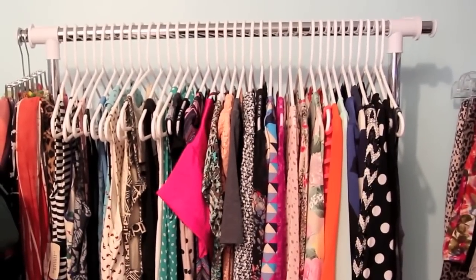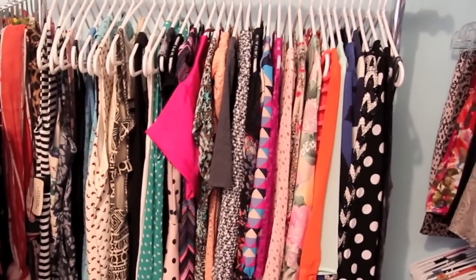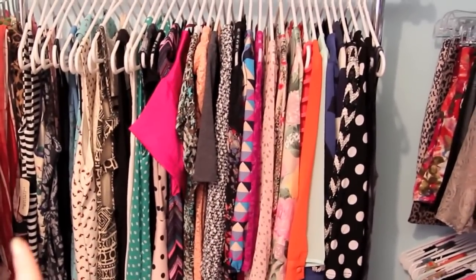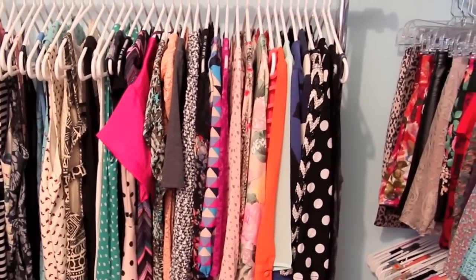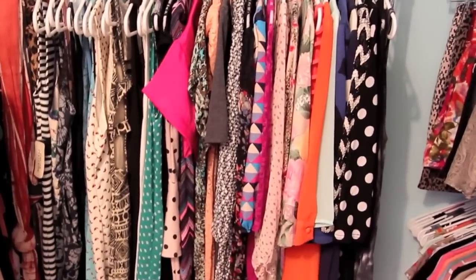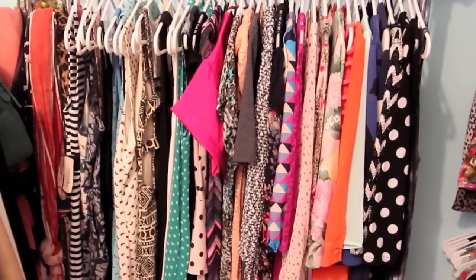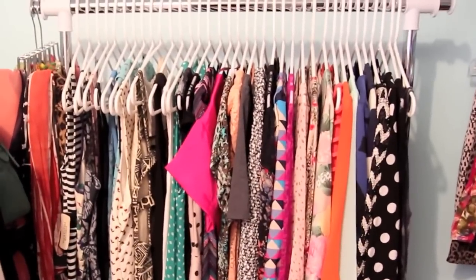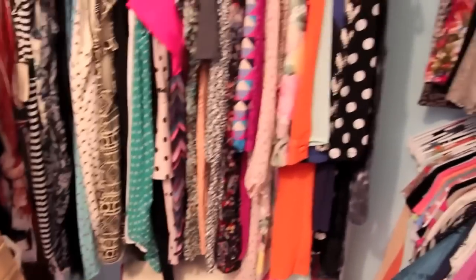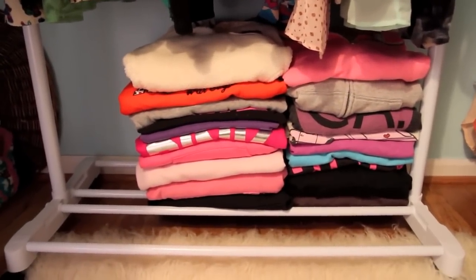This second rack is where I keep all of my dresses. Again I keep new purchases right there — I think I only have one I haven't worn yet. Then it goes from tank top dresses to short sleeve to three-quarter sleeve to long sleeve. This is about three-fourths of my dresses. The really summery ones I put away, but these are the ones I could add a sweater to for the current seasons. At the bottom of this rack I store more things as well.